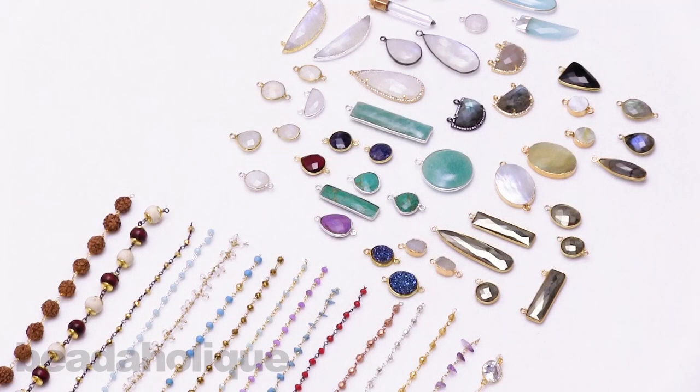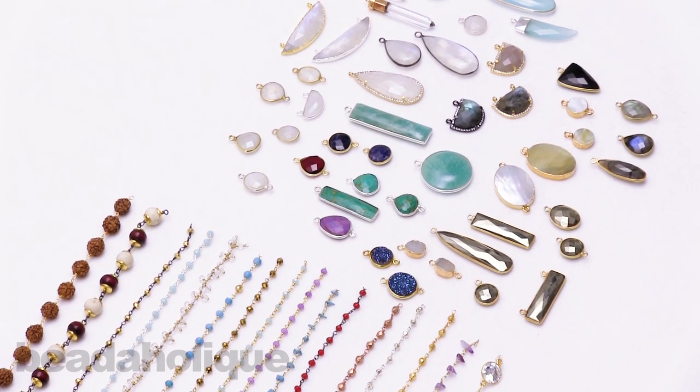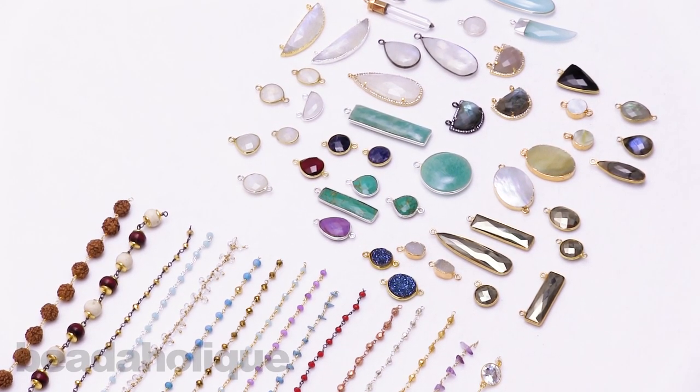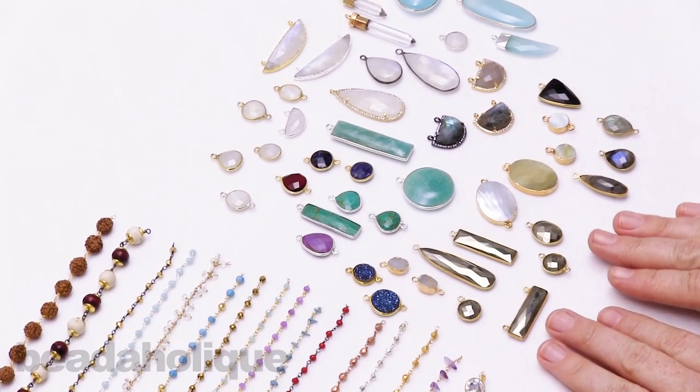Hi, this is Kat with Beadaholique, and in this video I'm going to be showing you just a brief selection of our gemstone pendants and gemstone chain. We have some pendants here, but we also do have some beautiful connectors and links as well. So let's dive in and start over here.